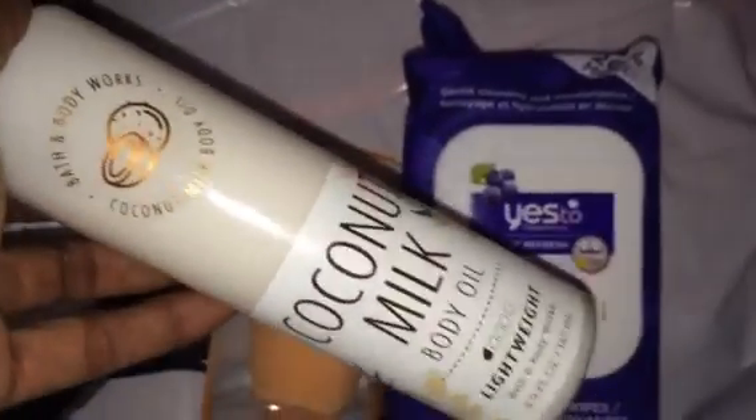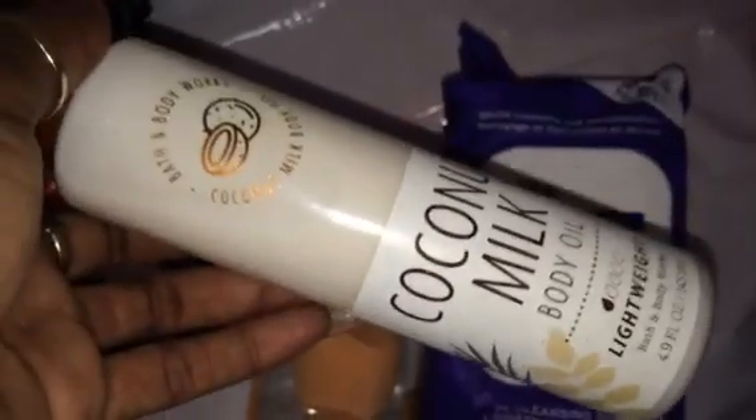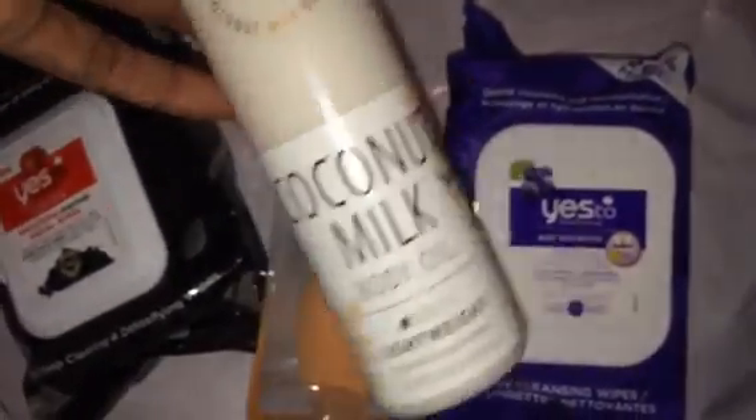I find that if I leave something in the bathroom I use it up a lot faster, because when I get to my room sometimes I'll just lay down and forget to lotion or moisturize, and by the time I think about it I don't want to move. So I'm going to start leaving a lotion in my bathroom so as soon as I get out of the shower and dry off I'm good.